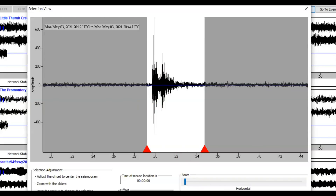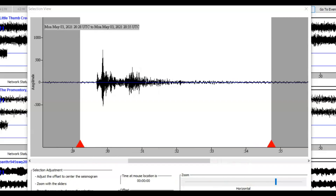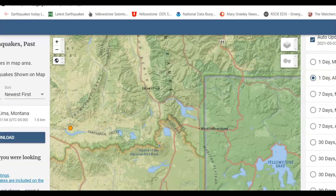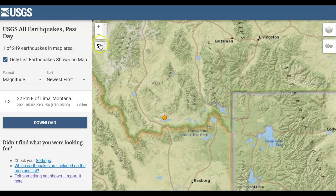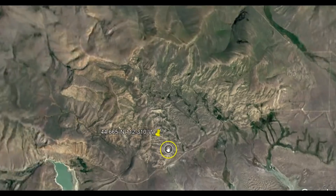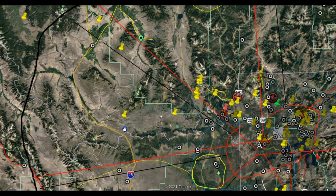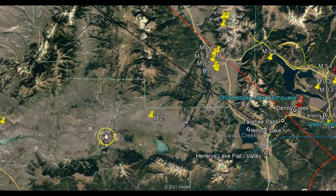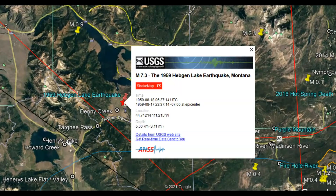Yeah, this was at Sawtooth — magnitude 1.3 at 2331. That is the only earthquake they are reporting for the Yellowstone area: 22 kilometers east of Lima, Montana. Using Google Earth, let's zoom out to see exactly where this earthquake occurred. Over here on the right we have Hebgen Lake and the location of the 1959 earthquake, which was a magnitude 7.3.